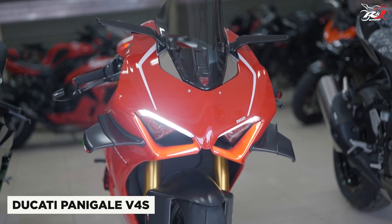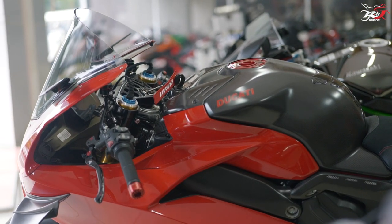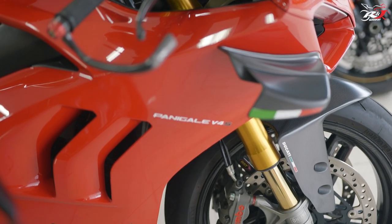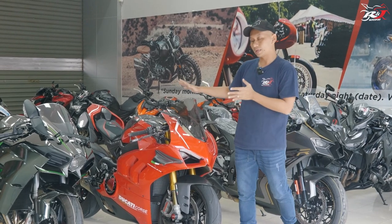Ini motor pertama yang akan kita compare. Selanjutnya adalah Ducati Panigale V4S. Ini adalah V4S alias sudah standarisasi dengan menggunakan Ohlins depan belakang dan beberapa aksesoris tambahan sebagai basic dari sebuah Ducati V4S. Motor kedua yang bakal kita compare adalah Ducati V4S.